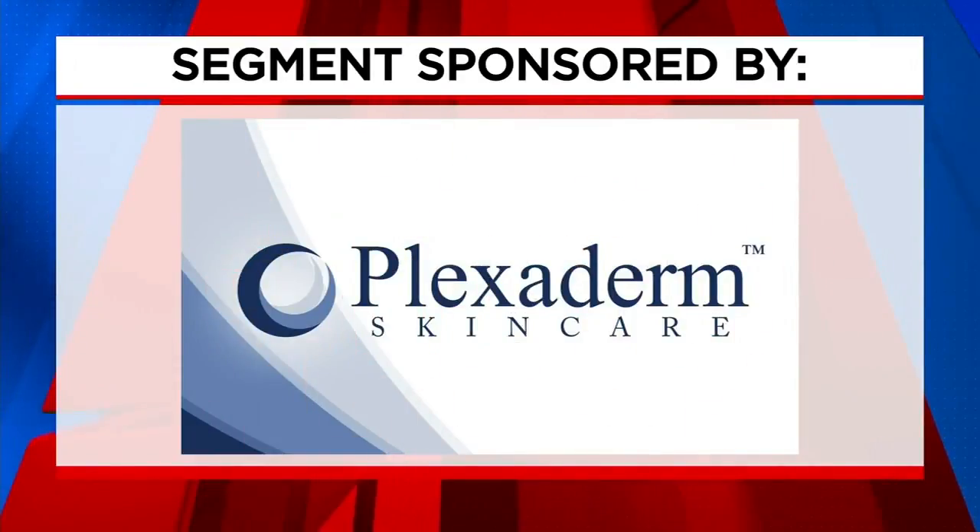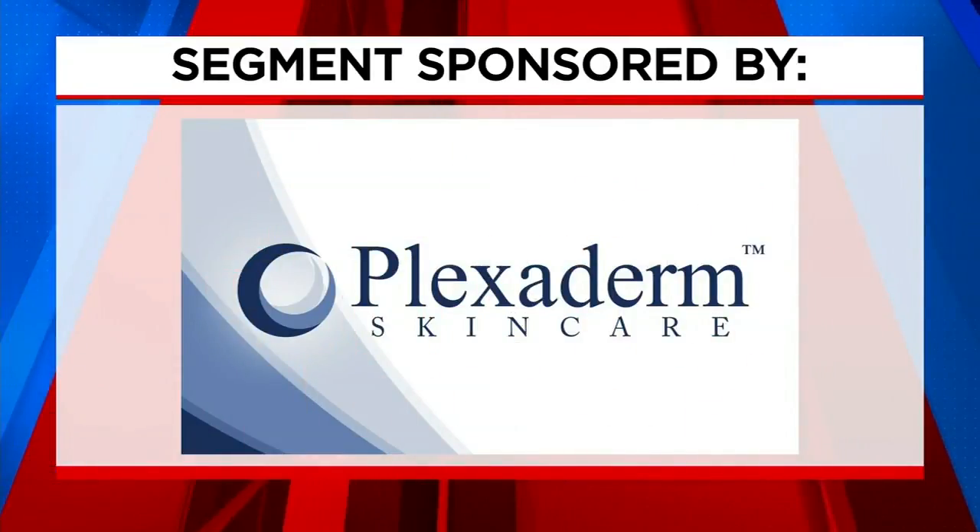The following segment is sponsored by Plexiderm. Many of us have seen the transformations, the before and afters on social media as people get rid of their under-eye bags in minutes. These transformations have been incredible. Today we're talking about Plexiderm and how it reduces the signs of aging. So if you have wrinkles, crow's feet, or under-eye bags, get ready to be amazed.